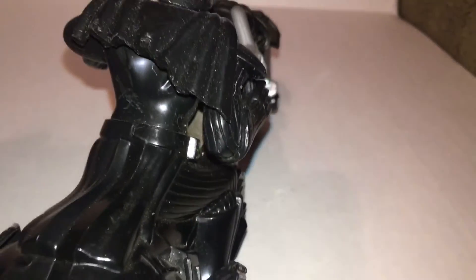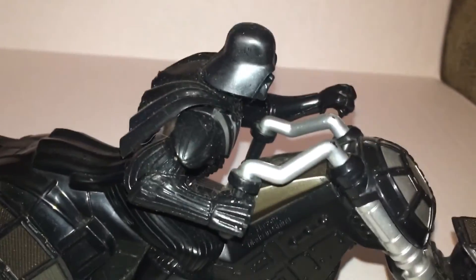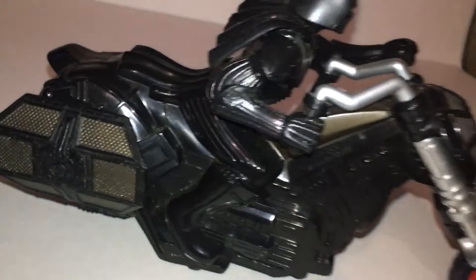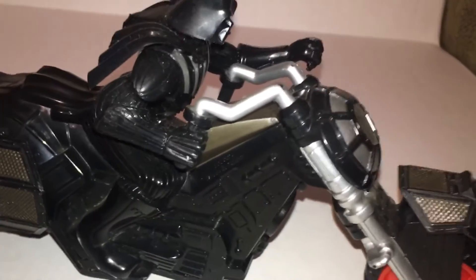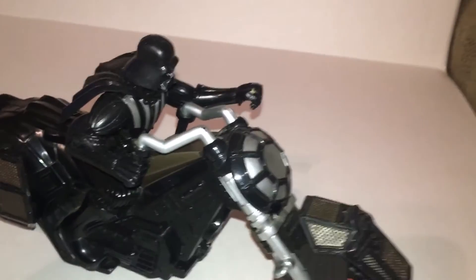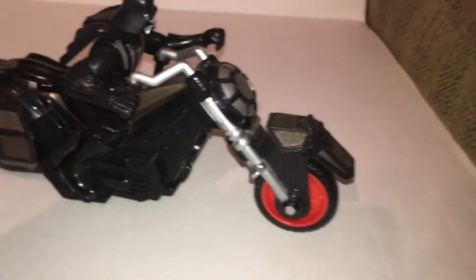I need to clean that part off, it looks like. But what an awesome idea and figure. You can turn these any which way you want — I like them straight. So we've got Darth Vader on a chopper. Hell yeah, that's pretty cool, huh?